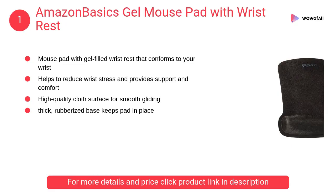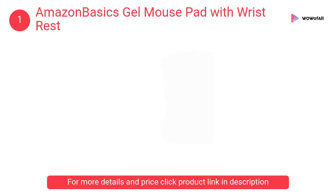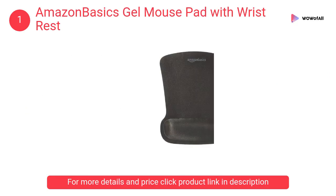At number 1, AmazonBasics Gel Mouse Pad with Wrist Rest. A mouse pad with gel-filled wrist rest that conforms to your wrist. It helps reduce wrist stress and provides support and comfort.